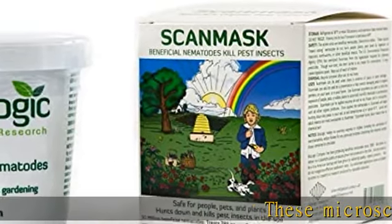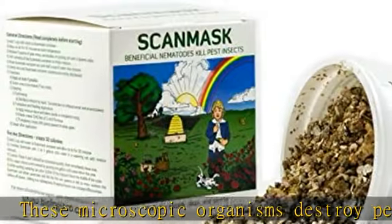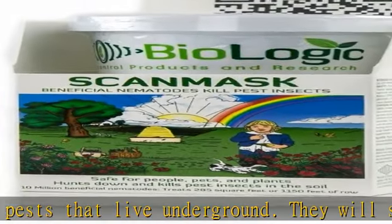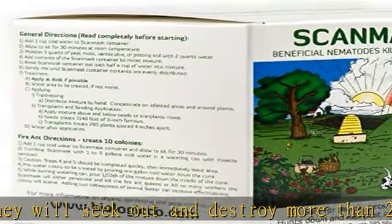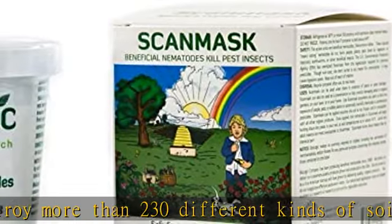These microscopic organisms destroy pests that live underground. They will seek out and destroy more than 230 different kinds of soil-dwelling and wood-boring insects, including Japanese beetles, cutworms, wireworms, weevils, white grubs, fungus gnat larvae, flea larvae, subterranean termites, and many more.